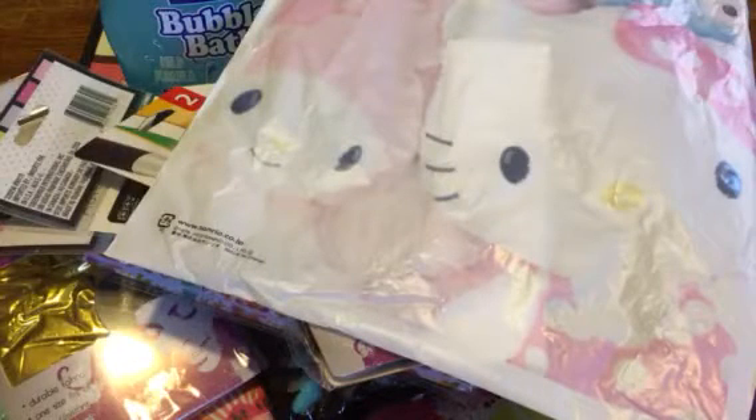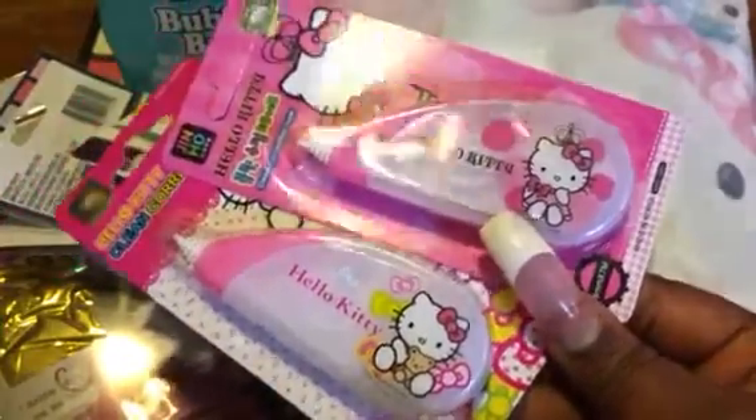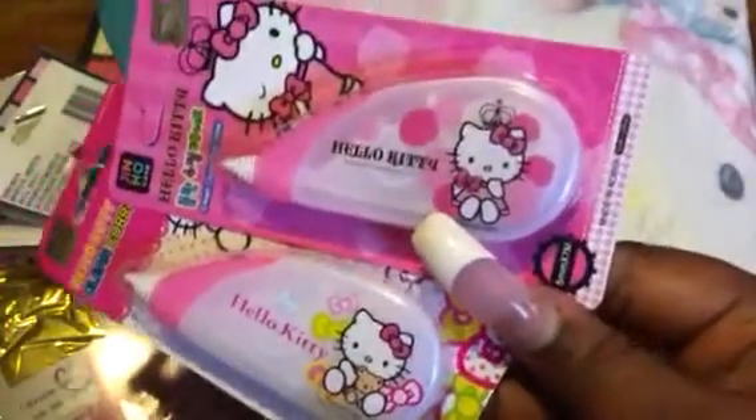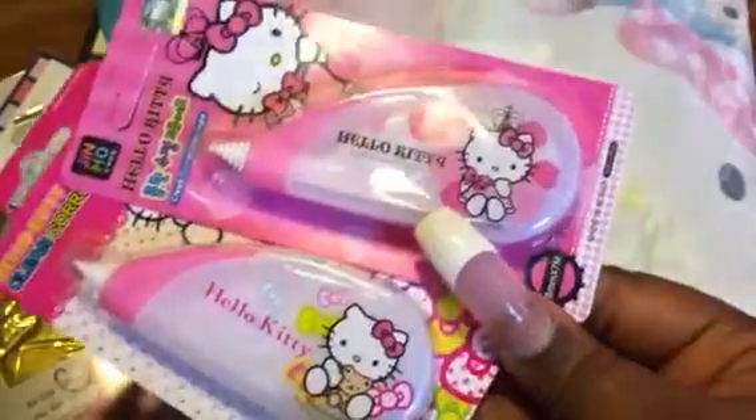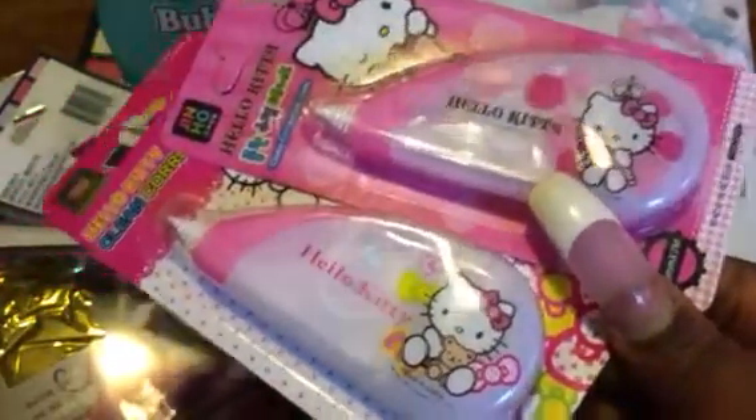Then I purchased two correction tapes, because I hate scribbling out when I make a mistake. Instead of starting over, depending on how much I've written, I'll just go back with my correction tape. These were on sale for $2, and they're normally $4.